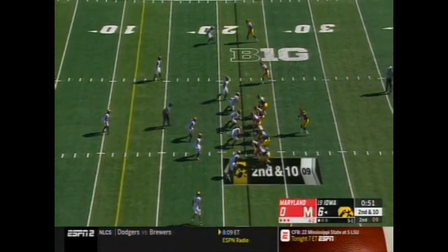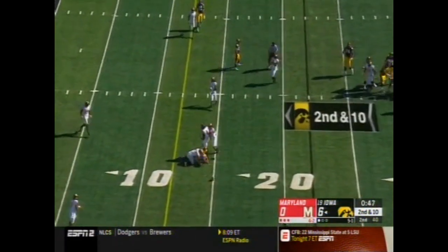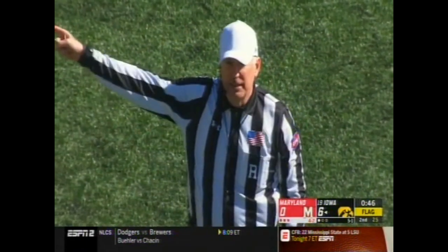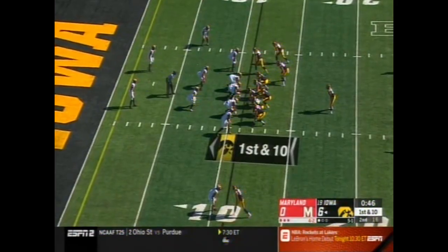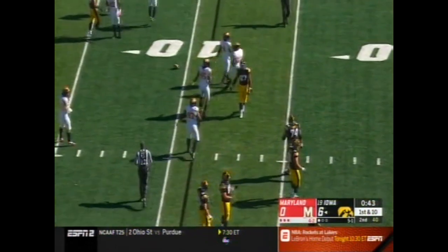They empty out the backfield. Stanley with time, throws into traffic — incomplete. Personal foul, hands to the face, defense number nine. Half the distance to the goal, automatic first down. First down out of the backfield, incomplete intended for Fan.